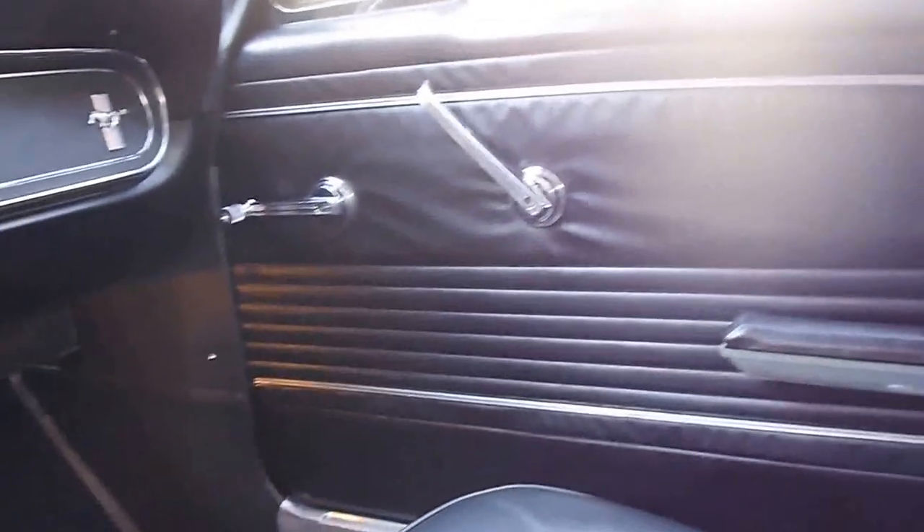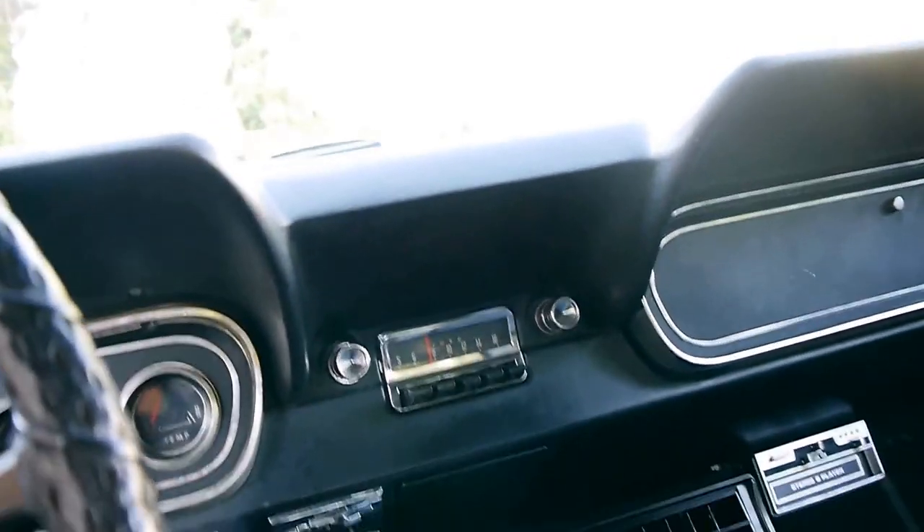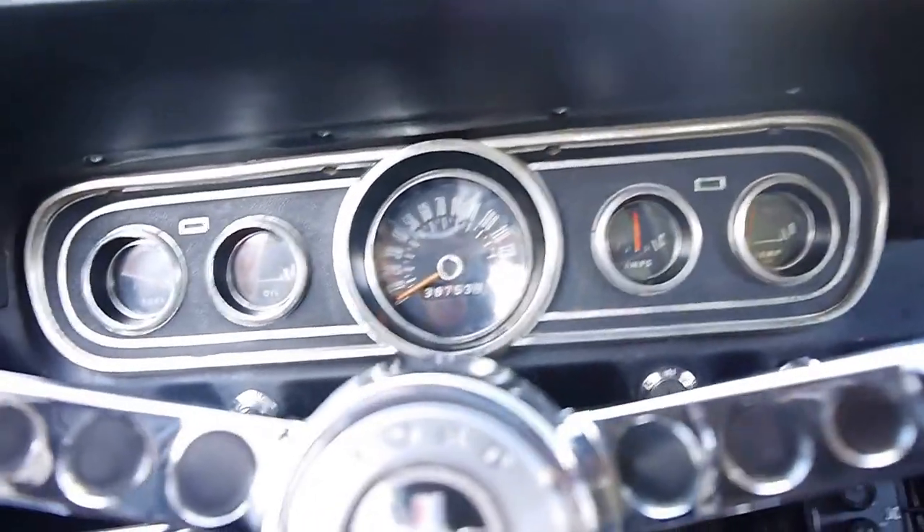I know it's left-hand drive, but as I said in my written advertisement, it's original — it hasn't been tampered with.